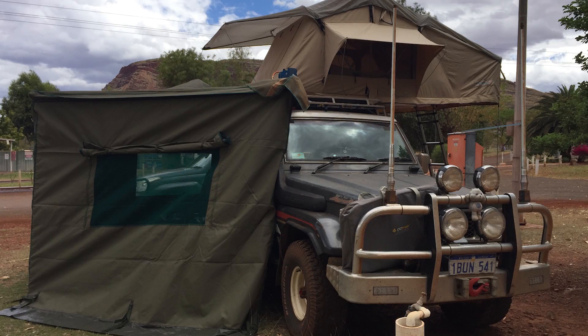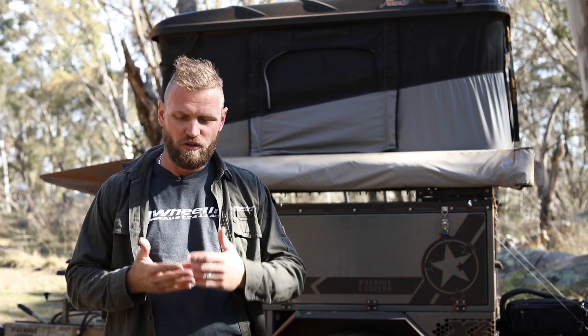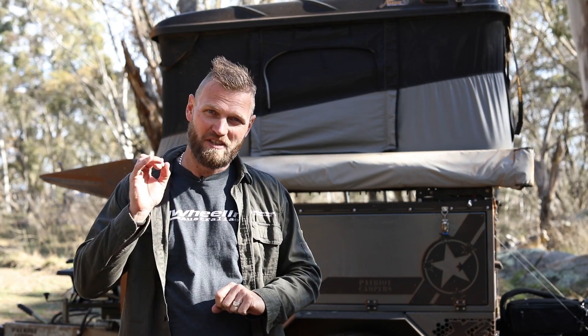That is something you really have to factor in. The less you pay for a rooftop, usually the more work there is involved to set it up — and the bigger it is, the more work involved. Take for instance the Hannibal rooftop tent: it is massive, great for space, you can fit four people in there, but it weighs 100 kilos and takes quite a while to set up and pack down.